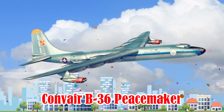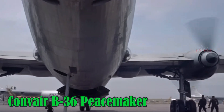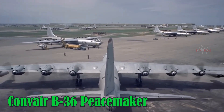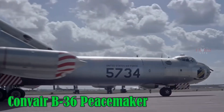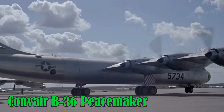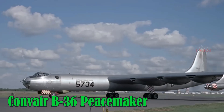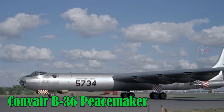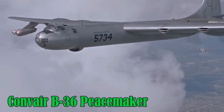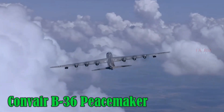Convair B-36 Peacemaker. The Convair B-36 Peacemaker was a strategic bomber developed after World War II, with a wingspan of 70.1 meters and the ability to carry nuclear weapons on intercontinental missions. It had a top speed of 700 km/h, a ceiling of 13,700 meters, and a maximum range of 16,000 km without refueling. It was built in the United States.